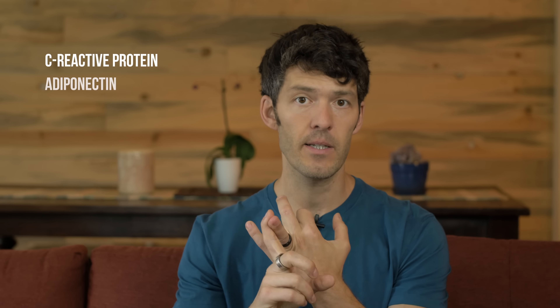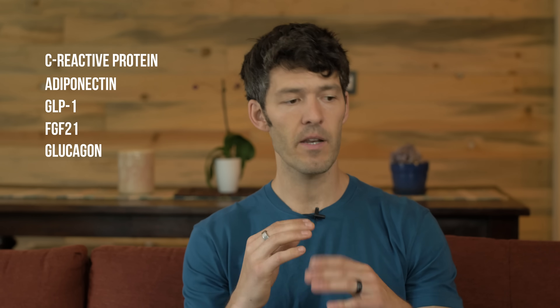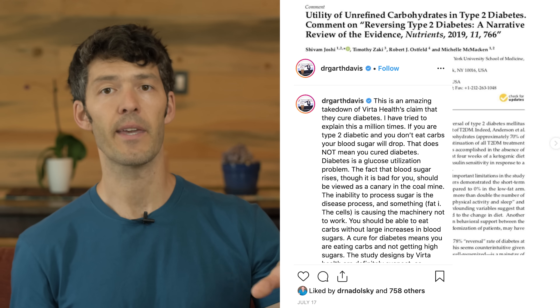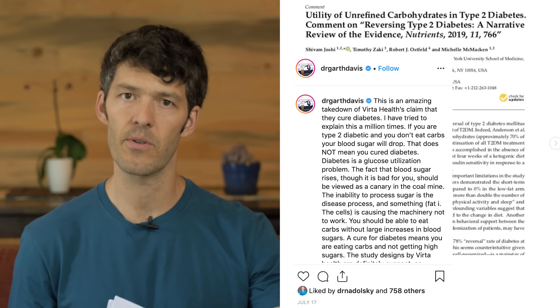They looked at things like C-reactive protein, adiponectin, GLP-1, FGF21 — which is a gastrointestinal incretin hormone — and glucagon. Now, a lot of people, including doctors like Garth Davis, were sharing this study on Instagram saying the ketogenic diet increases inflammation and reduces insulin sensitivity. That's what inspired me to take a deep dive into the study.